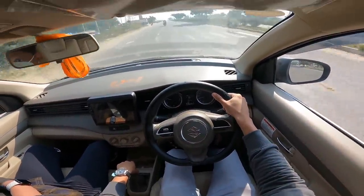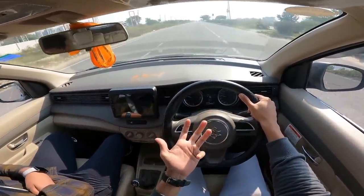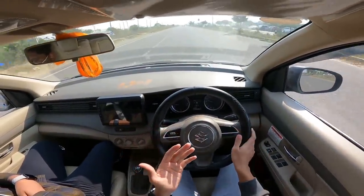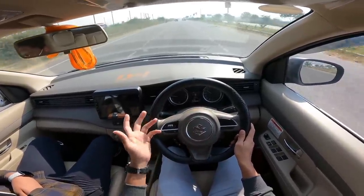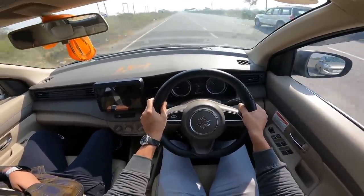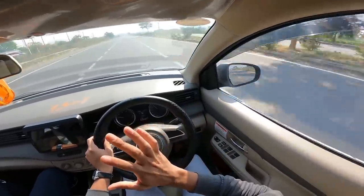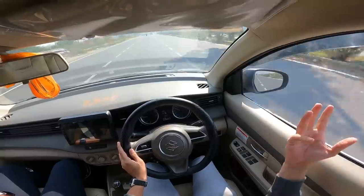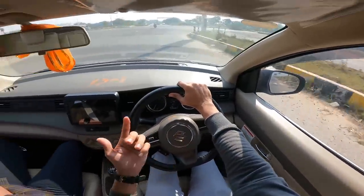Let's check body roll. Pickup is okay. The mid-range delivery in CNG is slightly less than petrol. If you don't touch the throttle hard, it's manageable. At 120 km/h, it's still in control. The NVH level is better than expected — there is some noise from the front but it is manageable.